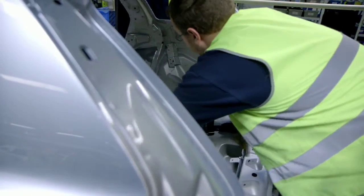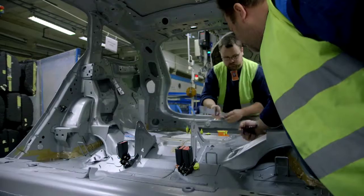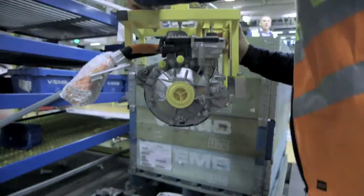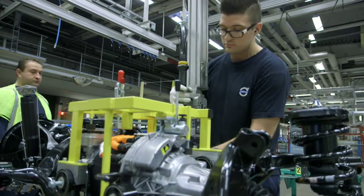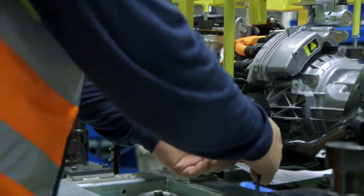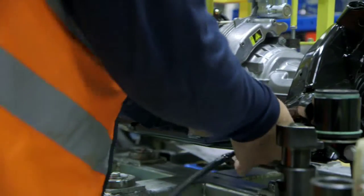What we see here is the assembly of what we call the inverter. To mount the electrical engine, the team managed to modify an existing station, normally used to mount the end gear in the traditional four-wheel-drive cars.